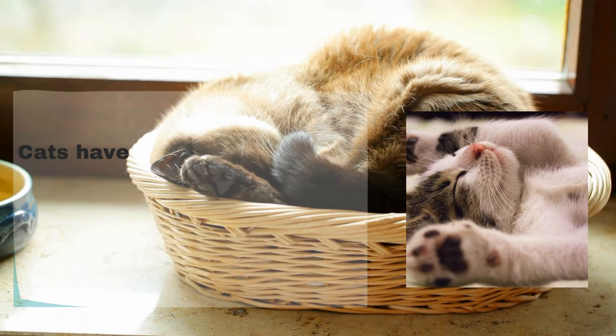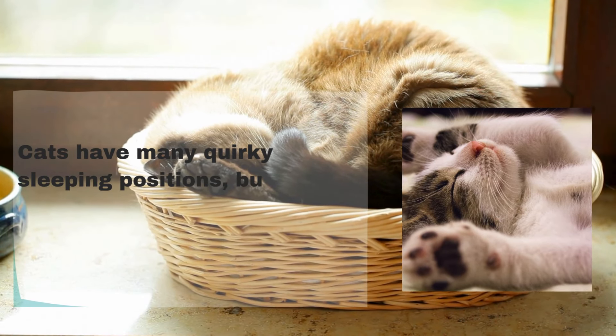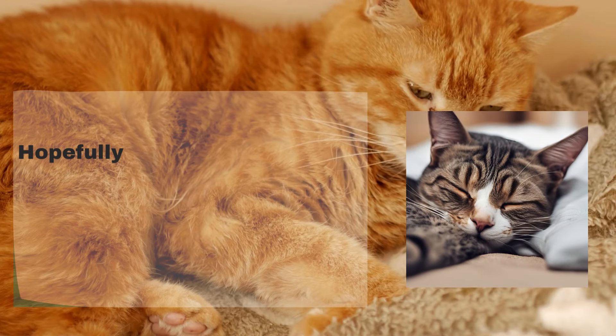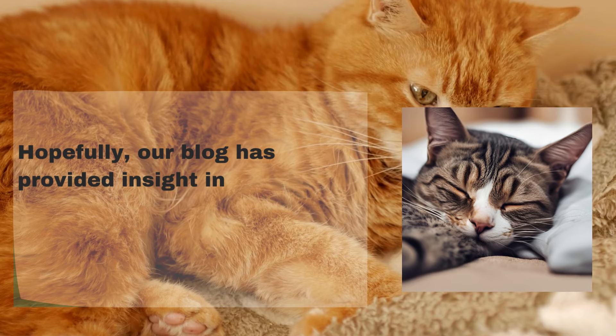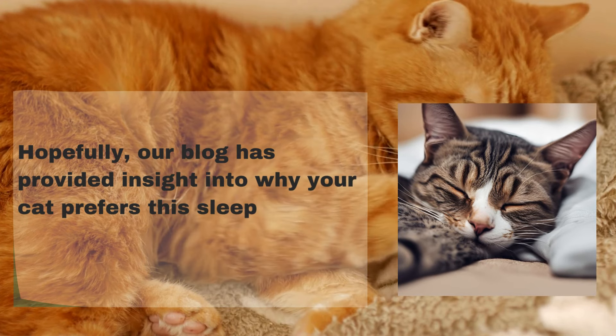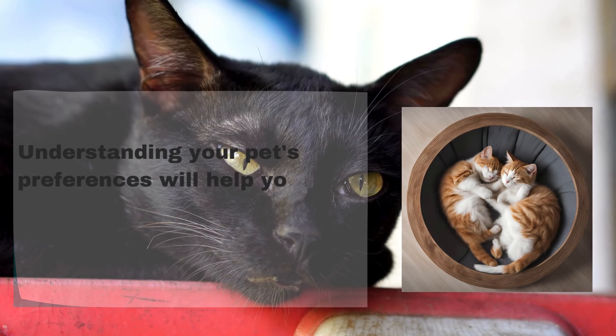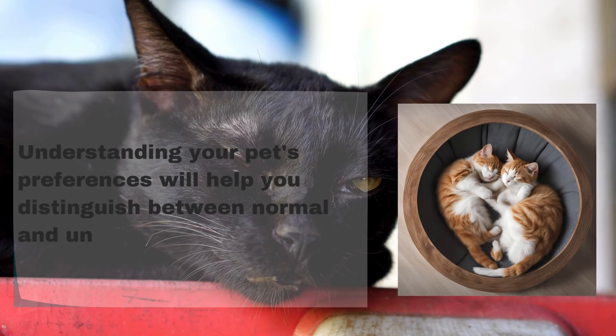Final thoughts. Cats have many quirky sleeping positions, but the crescent pose is usually among their favorites. Hopefully, this article has provided insight into why your cat prefers this sleeping posture. Understanding your pet's preferences will help you distinguish between normal and unusual behaviors. For more information, visit www.tuckedin.com.au.